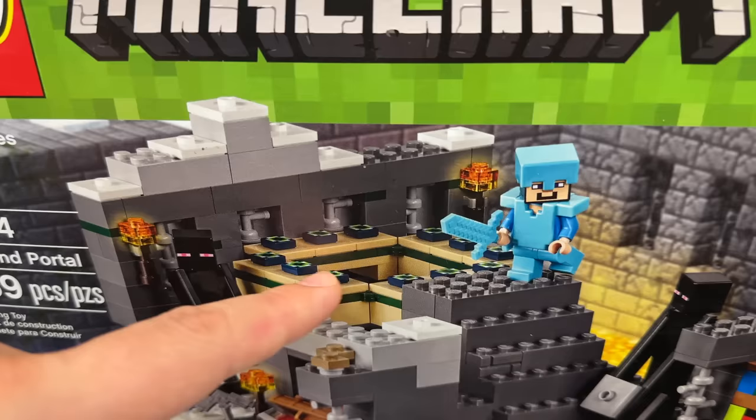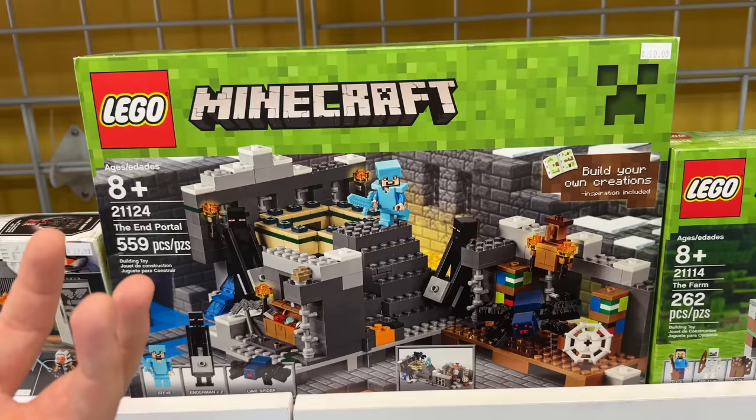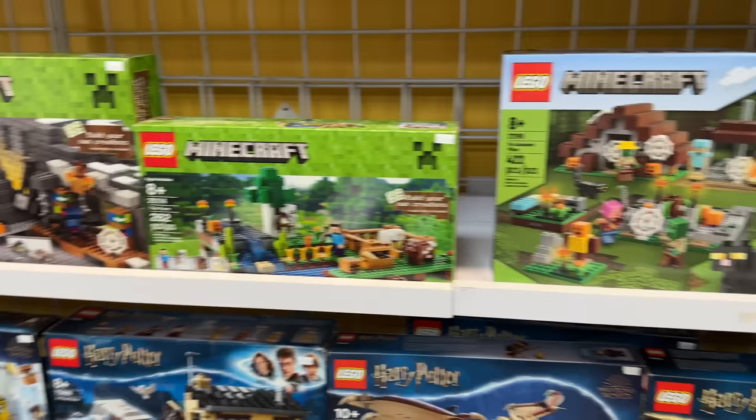Looking at more Minecraft stuff - I really want the End Portal set. This is really the only way you could get the full End Portal. You can get the Ender Eyes in different sets, but I really want this. The problem is it's pretty expensive and I would probably just want to keep it in its box. Got another few sealed Minecraft sets - some are new, some are old. I do like this one here, The First Night.